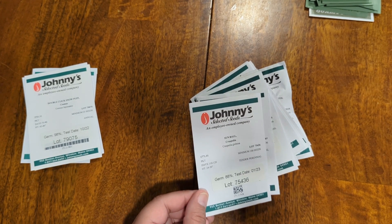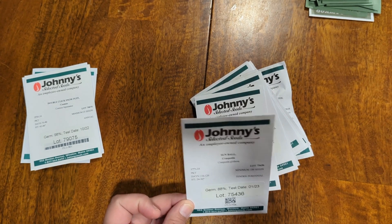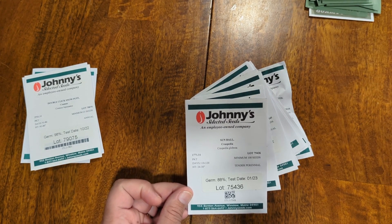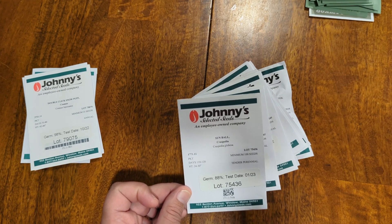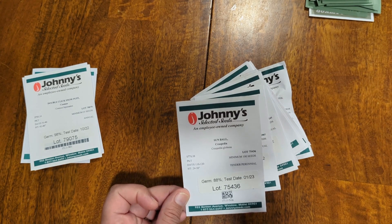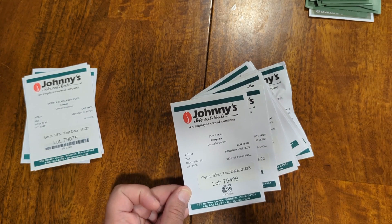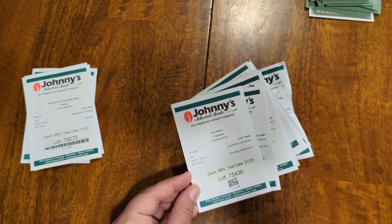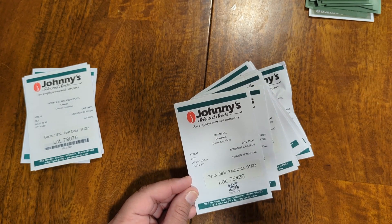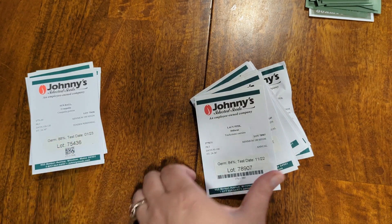These are called Sun Ball — they're Craspedia, also known as Drumstick. They're just so cute. They're like one-inch diameter balls on really long stems with a really textural, almost nubby look. I'm definitely not doing them justice trying to explain what I see in the photo, but suffice to say I'm very excited for these. They remind me of those kid alien antennas you can get on headbands, and they'll be just super adorable. Plus they are yellow — my favorite color.